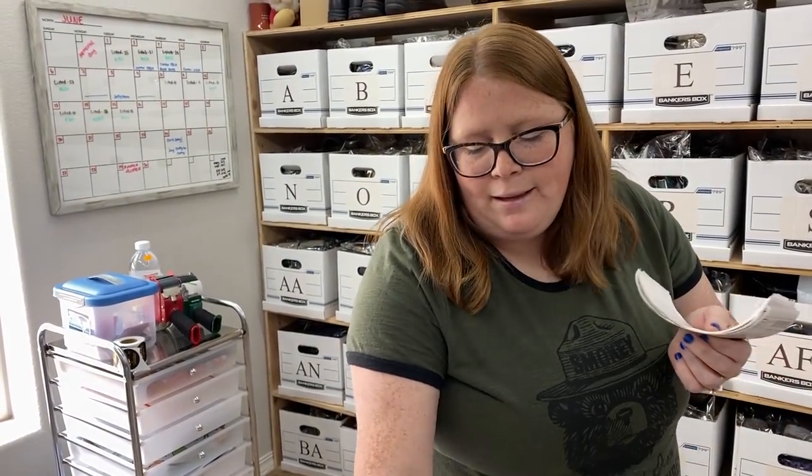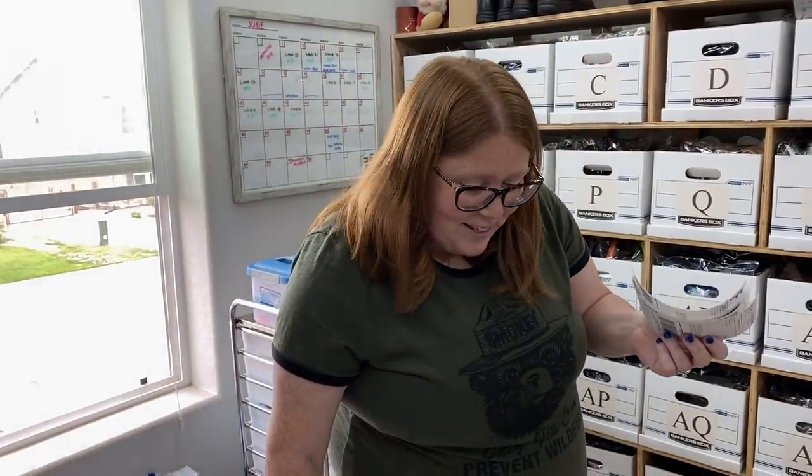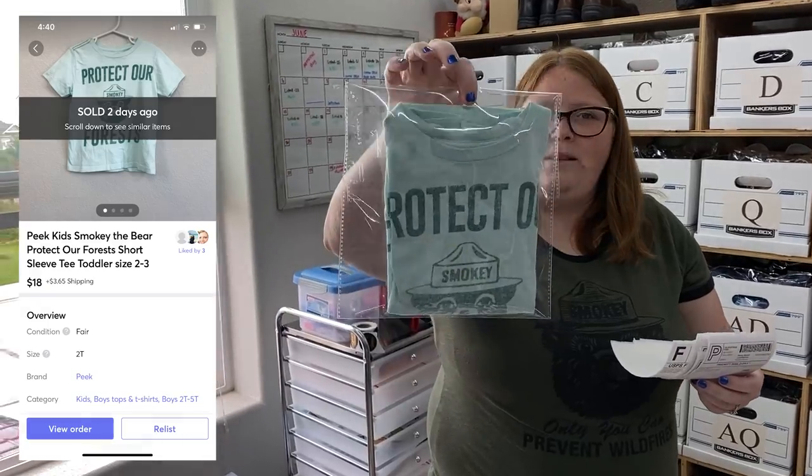I bought this for my son and he did wear it a few times. The person I bought it from said it was excellent condition, but it already had one or two of the big holes, and then when I washed it it just kept getting worse. Glad I still made my money back. The holes could be mended or you could just cut off the sleeves, which is where most of the holes are anyway.